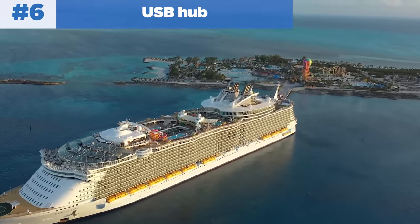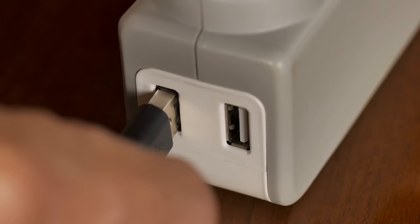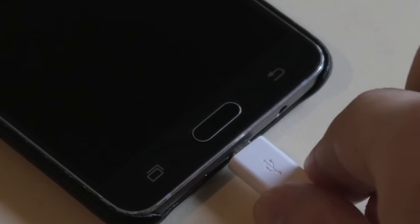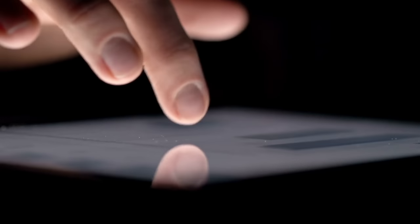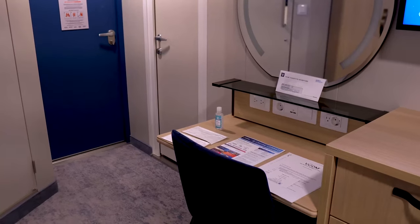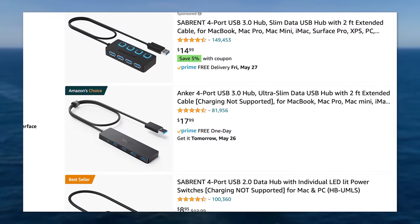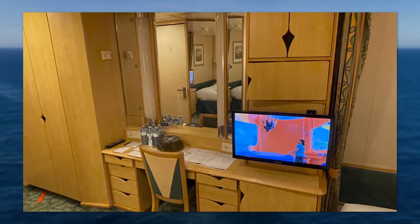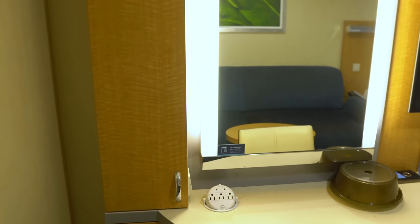Number six is to invest in a good USB hub. Even on Royal Caribbean's newest ships there just aren't enough outlets. You've got your phone, Apple Watch, camcorder, iPads, and tablets — all needing to be charged. Cruise lines don't allow power strips on board, so a USB hub is the solution. It plugs into one outlet but opens up three, five, seven, or nine USB ports. This is especially helpful on older ships that haven't been updated, so you're never fighting over which device gets charged.